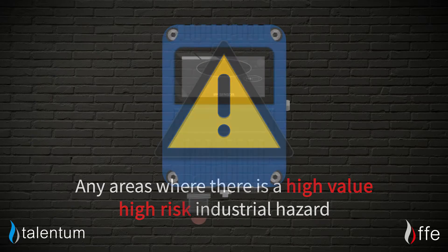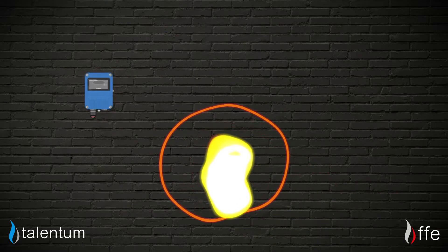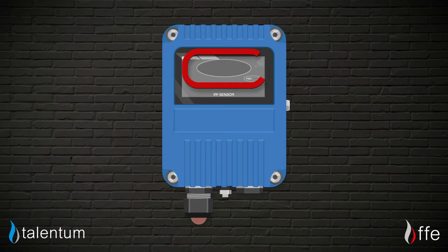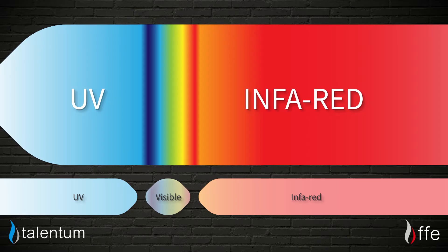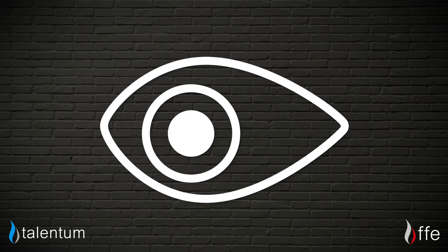But how do they work? Flame detectors are designed to detect the radiation emitted from flames and fires, using specialist sensors and algorithms to protect an area or process. This radiated energy is usually within the infrared and ultraviolet ranges, which as humans we can't see, but the detectors can.